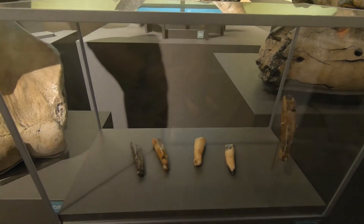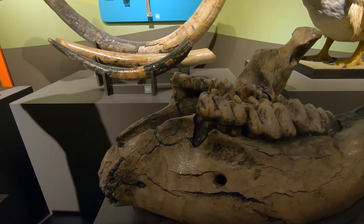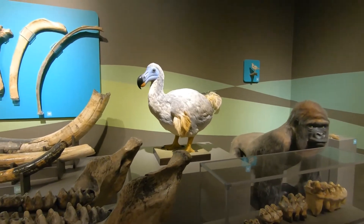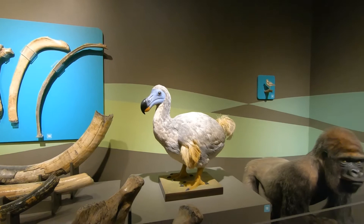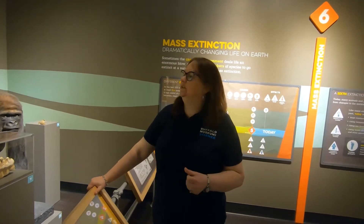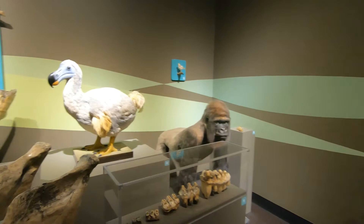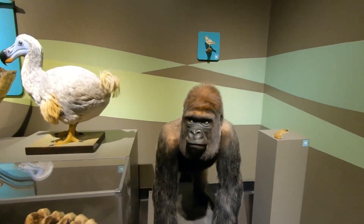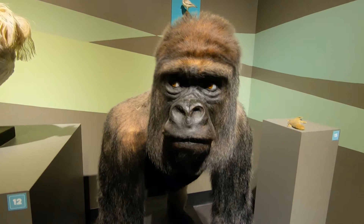We also bring our timeline of life on Earth up to more contemporary things. Here we have a dodo — our dodo is a model of what a dodo is believed to have looked like. They are real feathers but it is a model. In fact, there is no existing taxidermy mount of a dodo, which is quite surprising given that the dodo went extinct relatively recently in geological time. At the Science Museum in London they do have some skeletal material, but the dodo is exceedingly rare. And then we bring it all the way up to contemporary endangered species with our lowland gorilla, who just has the most enchanting eyes that seem to follow you as you walk through the entire gallery.